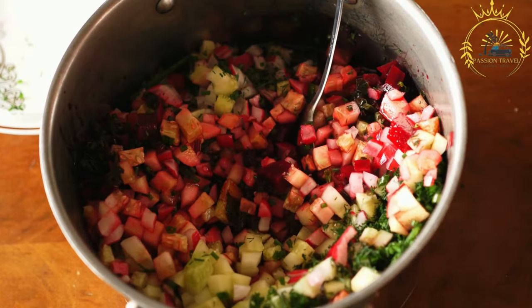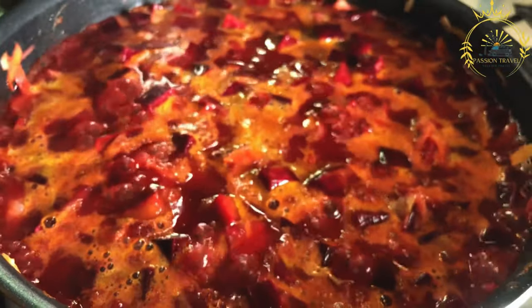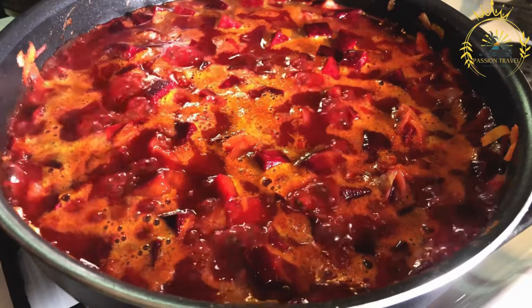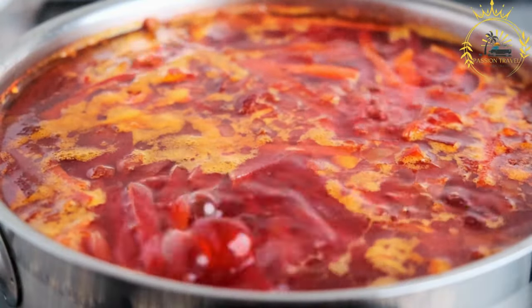The vibrant pink color and refreshing taste make saltibarsiai a popular summer dish in Lithuania, enjoyed as a light meal or appetizer during hot weather. Saltibarsiai is not only delicious but also nutritious. Beets are a great source of vitamins and minerals, while buttermilk or sour milk provides probiotics and calcium. Cucumbers add hydration and fiber, making the soup a healthy and cooling option in the summertime.